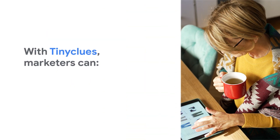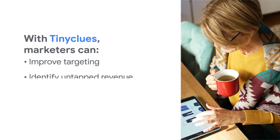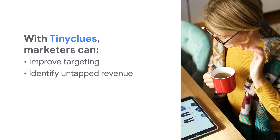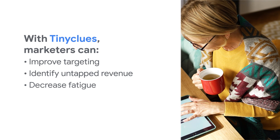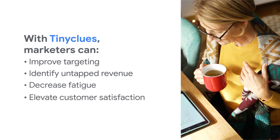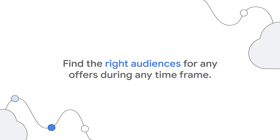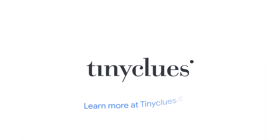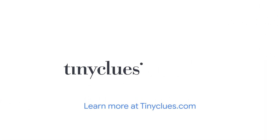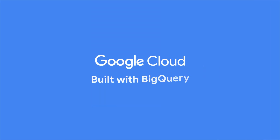With Tiny Clues, marketers can improve targeting to maximize conversions, identify untapped revenue opportunities, manage campaigns and decrease customer fatigue and opt-outs, and elevate customer satisfaction and reduce biased marketing. Find the right audiences for any offers during any timeframe. Learn more at tinyclues.com. Thank you for supporting Google Cloud and learning more about our Built with BigQuery partners.